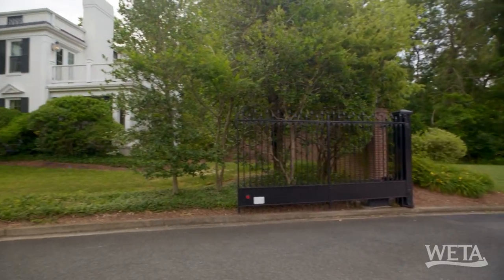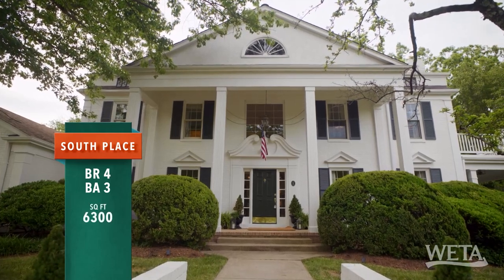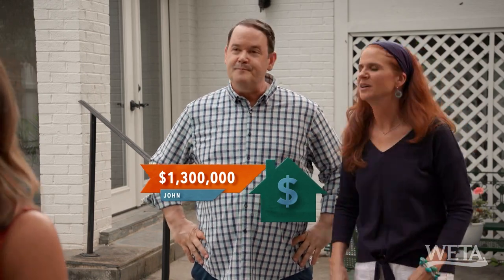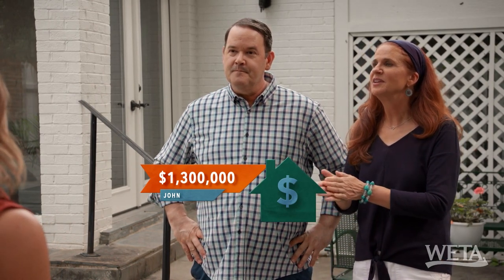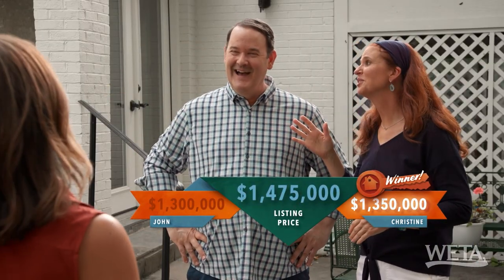Is there an HOA fee? Yes — this community has a homeowners association with a fee of $600 a month. That's not bad for the pool, the tennis courts, basketball, and the privacy of the gated community. The home itself is four bedrooms, three baths, 6,300 square feet, built in 1974. I'm going to guess $1.3 million. That's exactly what I was going to say, so I'll go $1.35 million. The list price is $1.475 million — we were both a little off, but I still win.